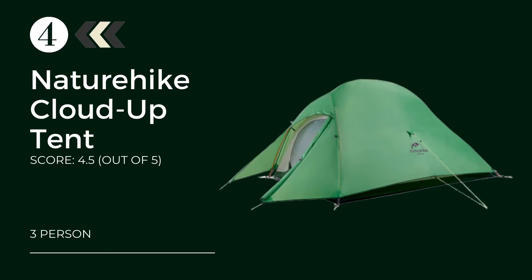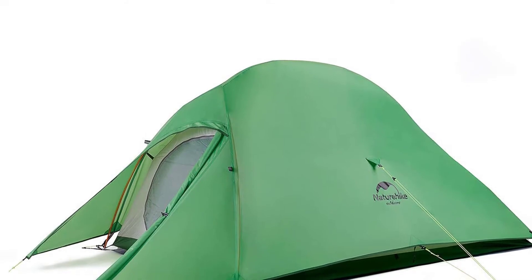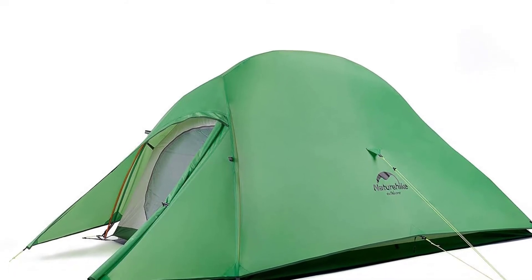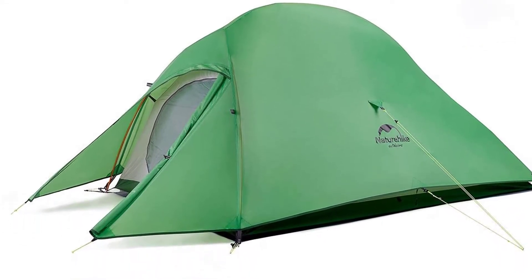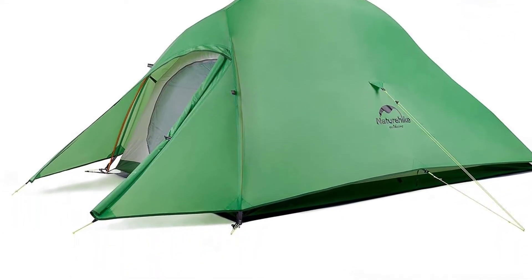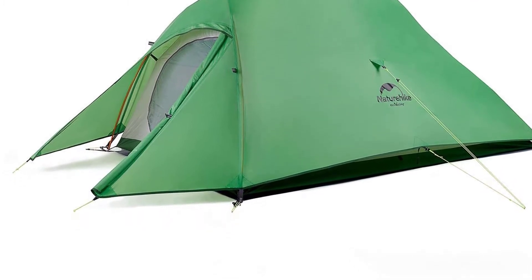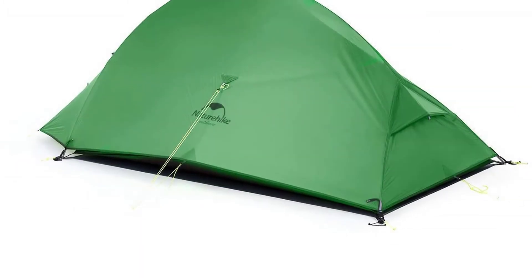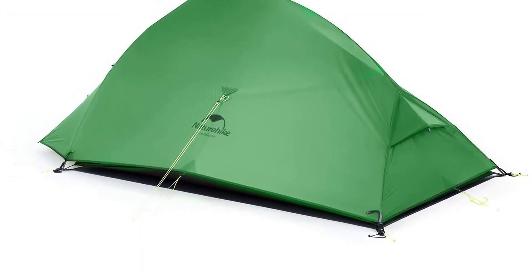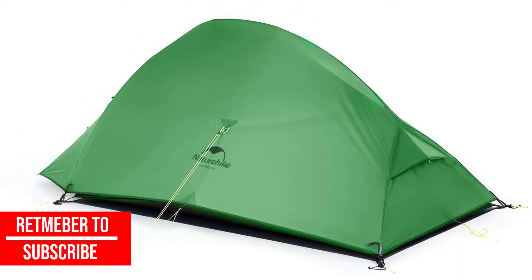At number four, the Nature Hike Cloud Up three-person all-season tent. Setup is very simple with a pole-and-hook design finishing in minutes. Duraflex buckles fasten into the ground stakes for more stability. This is a good choice for warmer weather as plenty of mesh surrounds the structure to aid cooling circulation. For very hot weather, use just the inner section; for colder conditions, add the double-layer rainfly.